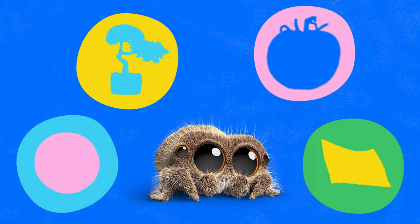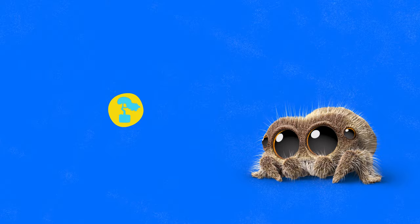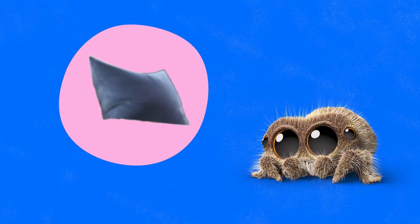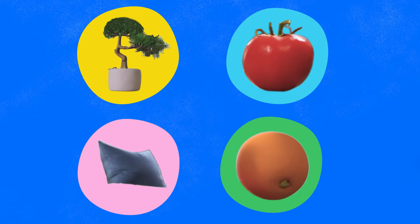Okay, friends, we found lots of cool stuff. Now let's go back and count them up. First, we found an orange — they are really good for you. Next, we found a little tree in a pot. Then, we found a juicy tomato. Now I'm getting hungry again. And last, we found a pillow to sleep on — it looked really soft. But now we have a few more things to find, so let's get back to our game.